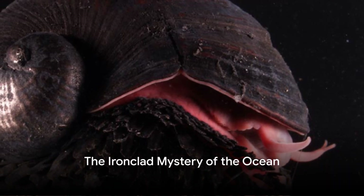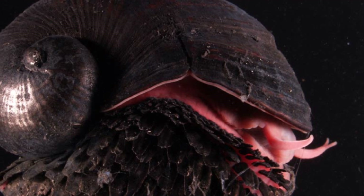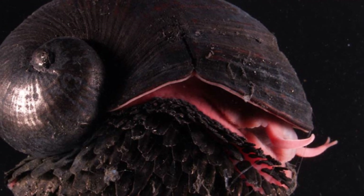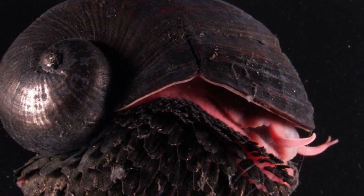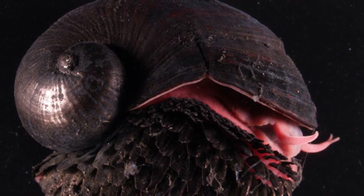Imagine if your favorite superhero traded in their spandex for a suit of armor that's not just shiny but scientifically mind-blowing. Enter the Scaly Foot Snail, Earth's own version of Iron Man, but smaller, slower, and surprisingly more metallic.